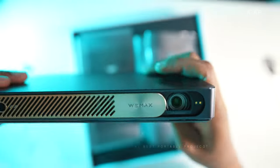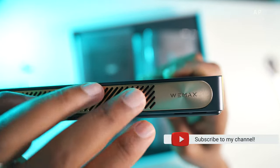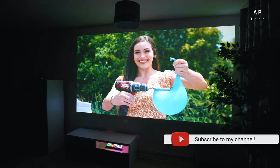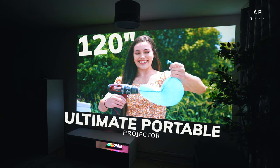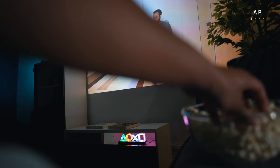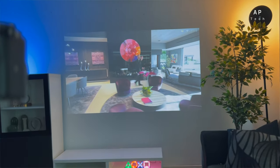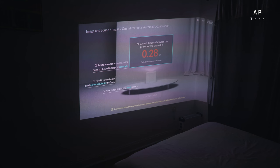The Wemax Go Advanced projector is jam-packed with features with some really nice touches. Spoiler alert: this is one of the most portable, futuristic, and color-accurate projectors you will find in the current market. This projector is the ultimate business companion and for home use. The key selling point to me is the auto-correction, auto-focus, and obstacle avoidance.